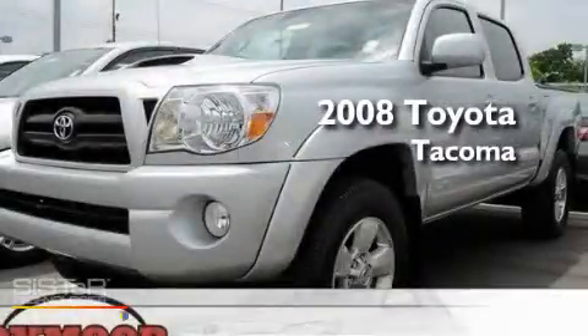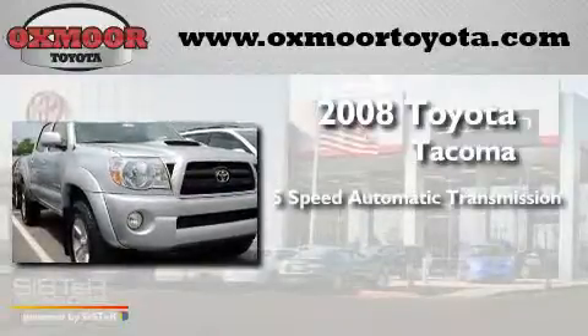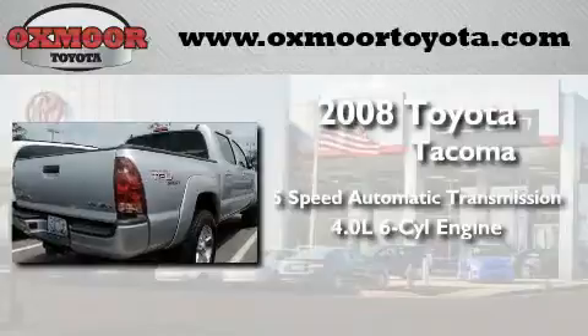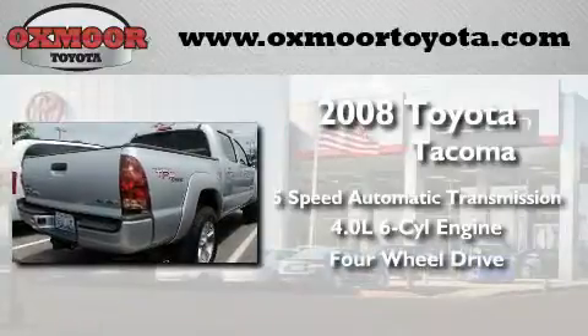This is a 2008 Toyota Tacoma. This truck has a 5-speed automatic transmission, a 4.0-liter V6, and the added capability of 4-wheel drive.